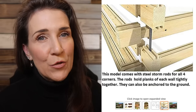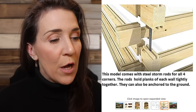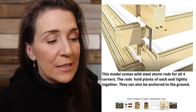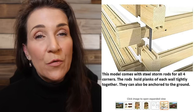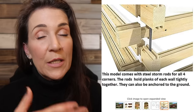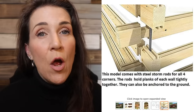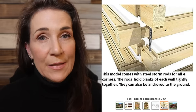Here's the part I found really interesting — this model comes with a steel storm rod for all four corners. The rods hold the planks of each wall tightly together and can also be anchored to the ground, which is great for keeping these intact. All of the tiny homes we're looking at today are not ones that can be rolled down the road — they're intended to stay in place.